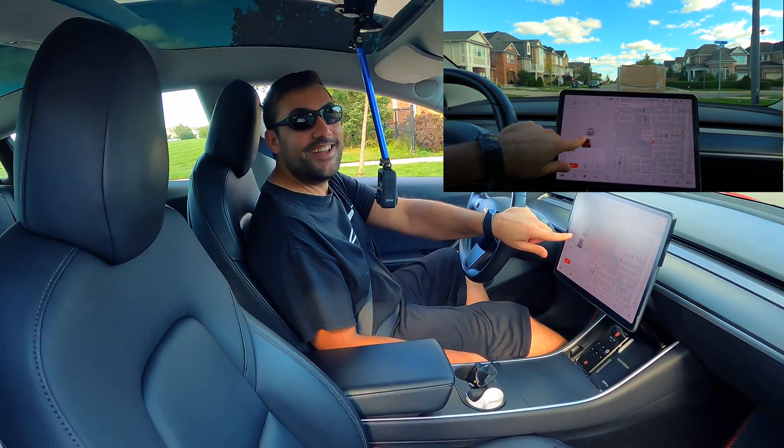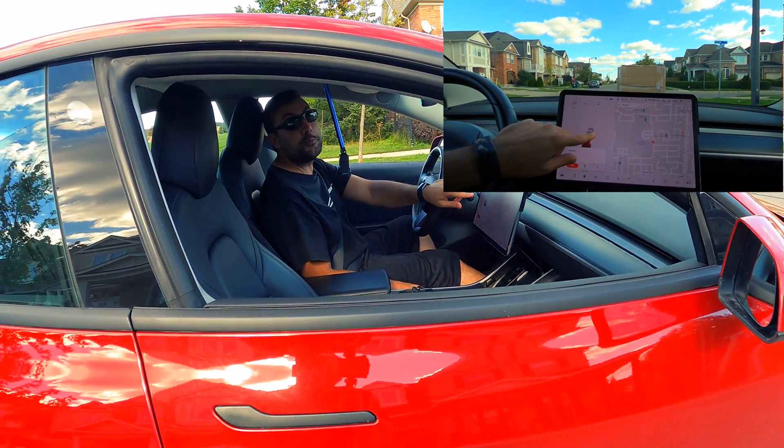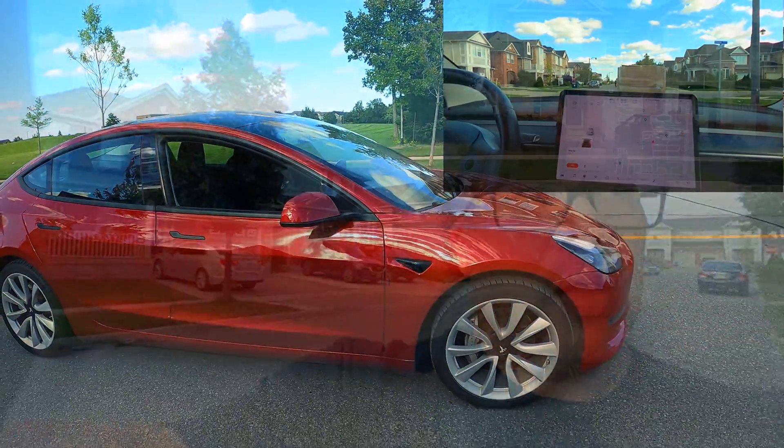Oh, that's pretty cool. Did you have to stop though? Yeah, 100%. Okay, let's try with the vision-only car now.